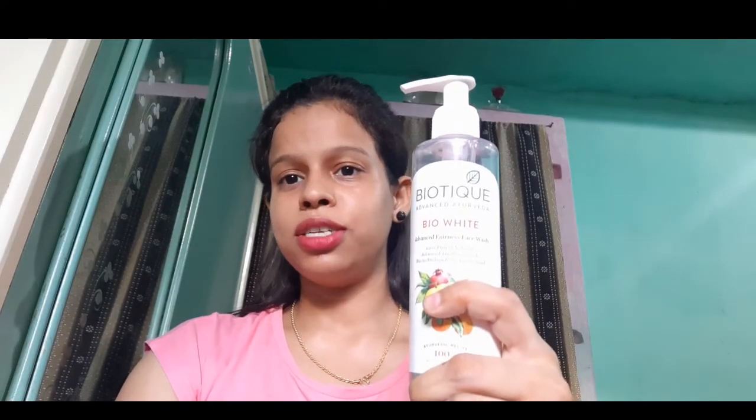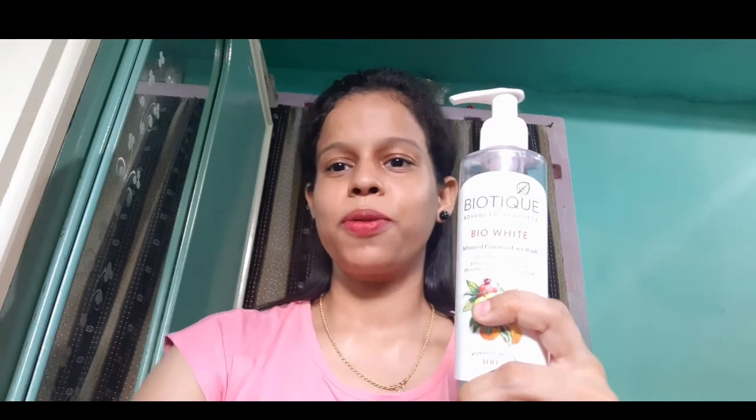Yes, this product is going to give you an instant freshness whenever applied on the skin. As you can see on the screen, this product is in gel format. You can apply it and it will form a foam, and you can take a good little amount to get your face clean.